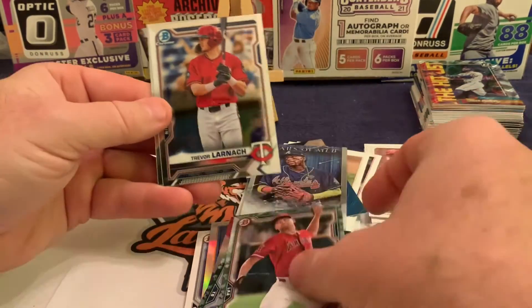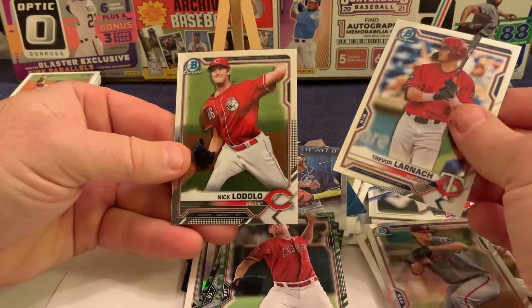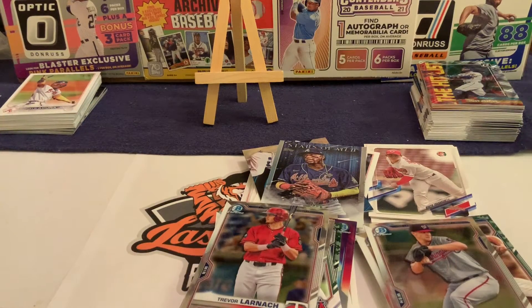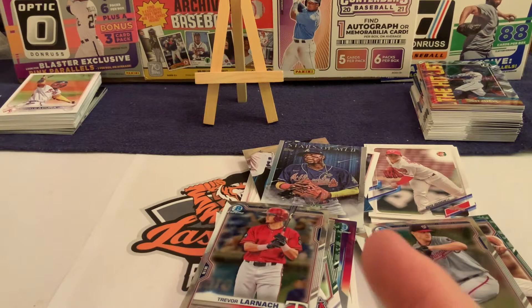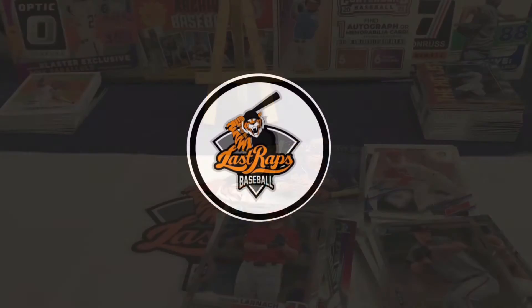Now into the Bowman Chrome — we got a Trevor Larich, and then there's a Bowman First... looks like Nick Lodolo, and that's exactly who it is. So no big Bowman First, a little bit underwhelming on the Bowmans, but that's what we get. Let's check if we got another short print of the Acuna — I don't think that one is; I think that's just the base. Alright everybody, that's been another Last Draft Baseball video production. We appreciate you guys for checking in — it's been another Mystery Box Monday. Be sure to hit the subscribe button if you liked the video, give us a thumbs up, and let us know what you think in the comments. We love to know if you thought it was worth it. Have a great day everybody, we'll see you again soon.